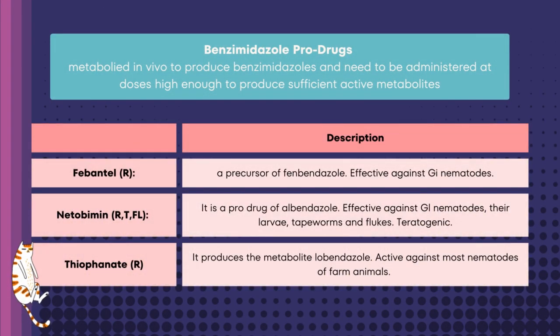Benzimidazole prodrugs are compounds metabolized in vivo to produce benzimidazoles and need to be administered at doses high enough to produce sufficient active metabolites. Their mode of action, pharmacokinetics, and spectrum of activity are similar to those of benzimidazoles. Febantel is a precursor of fenbendazole, effective against GI nematodes. Netobimin is a prodrug of albendazole, effective against GI nematodes, their larvae, tapeworms, and flukes; however, this drug has teratogenic effects. Thiophanate produces the metabolite flubendazole and is active against most nematodes of farm animals.